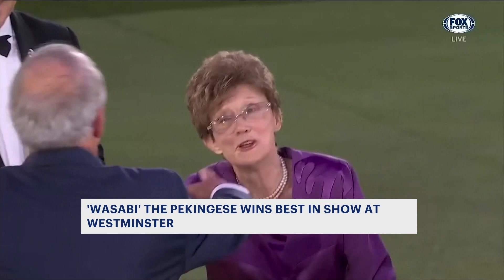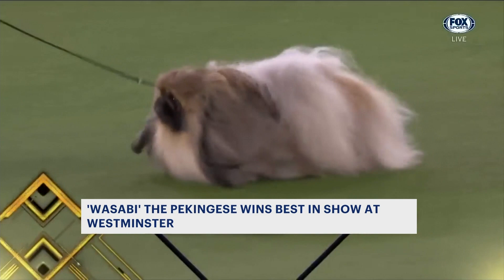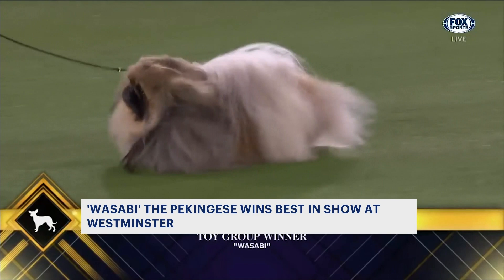Wasabi came out on top in a pack that also included a French Bulldog and an Old English Sheepdog. His handler says he'll be celebrating with champagne, while Wasabi is basking in the glory with a nice piece of filet mignon. Sounds like a win to me.